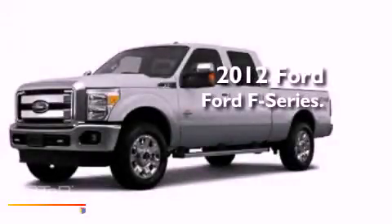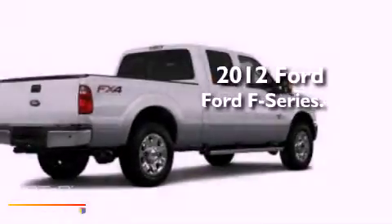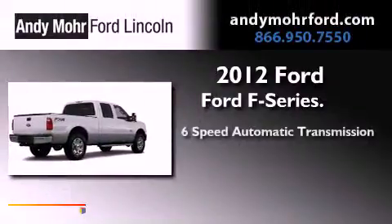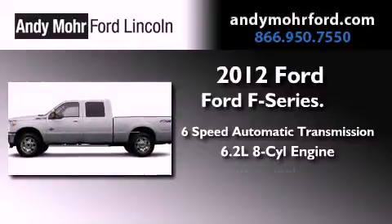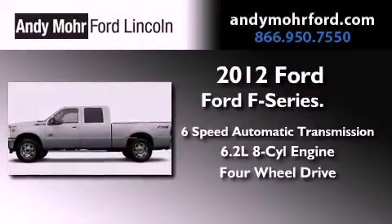This is a brand new 2012 Ford F-Series. This truck has a 6-speed automatic transmission, a 6.2-liter V8, and the added safety and control of 4-wheel drive.